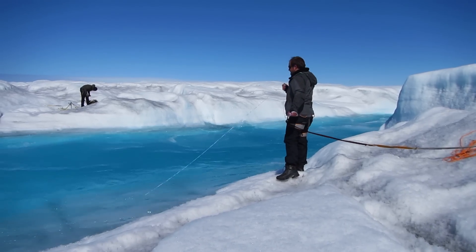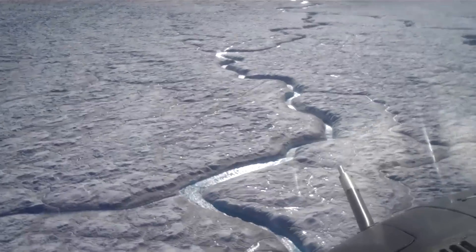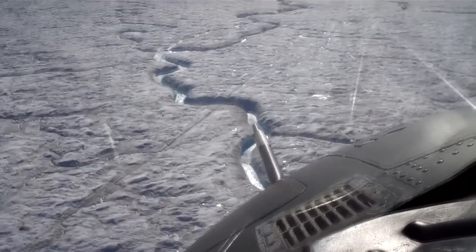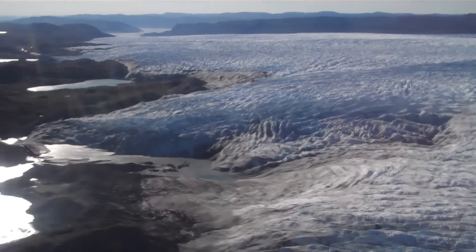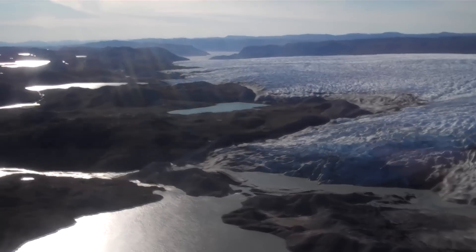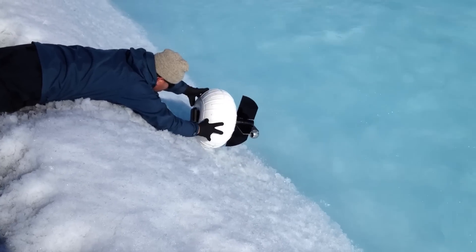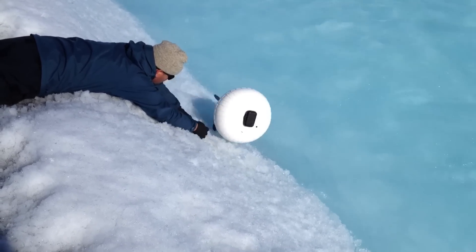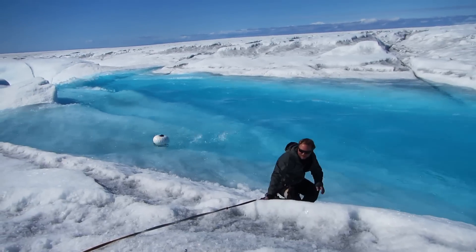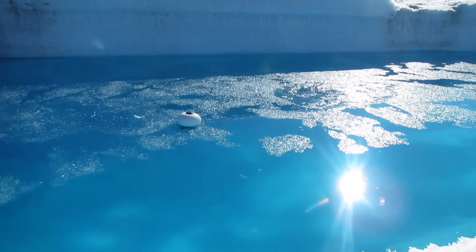One of the most pressing environmental problems of the decades and centuries ahead is rising global sea level, and one of the leading causes of sea level rise is the melting of ice from glaciers and ice sheets. Greenland, in particular, is the single largest melting chunk of ice in the world. We know from climate models and weather stations approximately how much melt is being formed on the surface of the ice sheet, but what we don't know is if that water is truly escaping the ice sheet to connect to the ocean and contribute to global sea level rise.